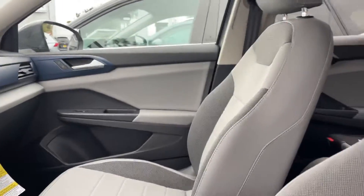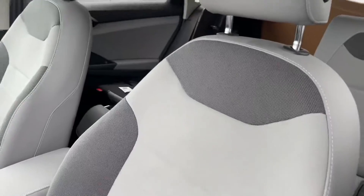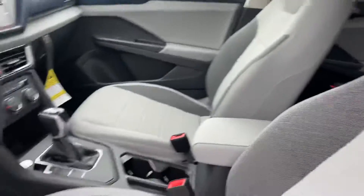These are your combination seats. It's going to be a suede right here, a nice cloth, and then a leatherette up top and on the sides. Very nice.